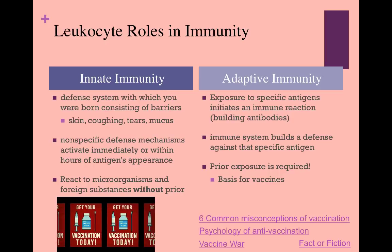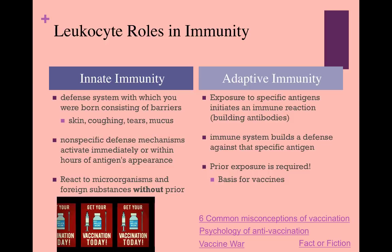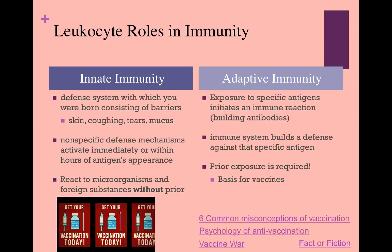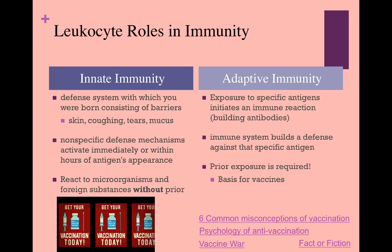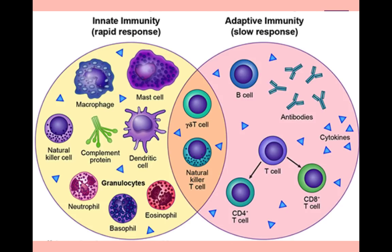Prior exposure is required in order for adaptive immunity to work. This is the basis for vaccination. Doctors expose your body to a specific antigen, usually some kind of inactivated version, in order for you to develop antibodies against that antigen. In this Venn diagram, you can see the cells, proteins, antibodies, and chemicals involved in a functional immune system, and their roles in innate and adaptive immunity.